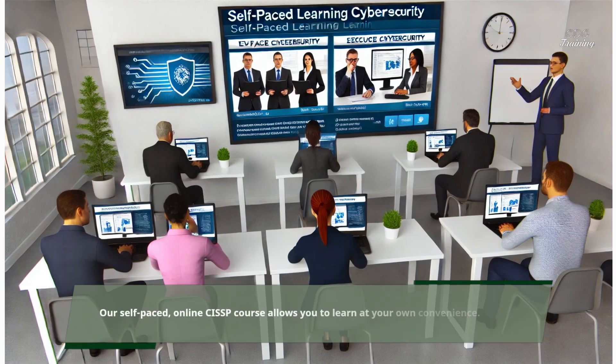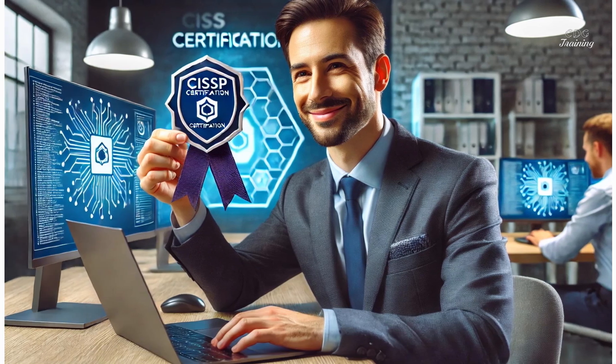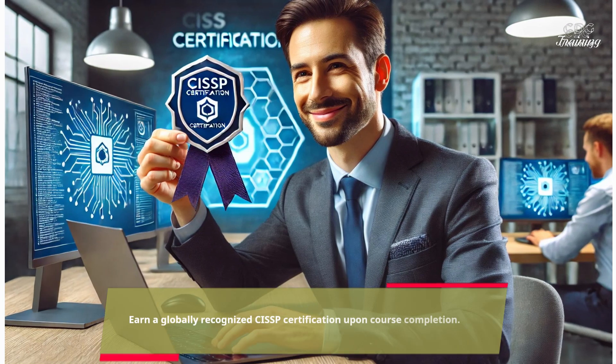Our self-paced, online CISSP course allows you to learn at your own convenience. Earn a globally recognized CISSP certification upon course completion.